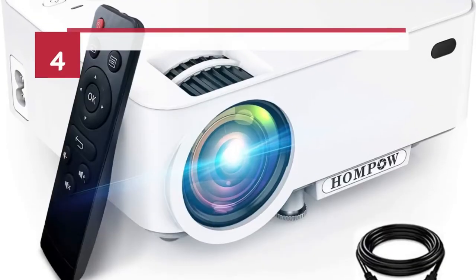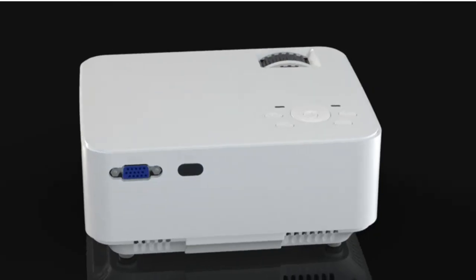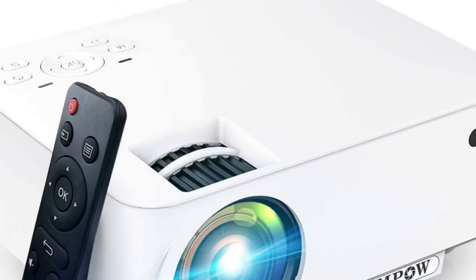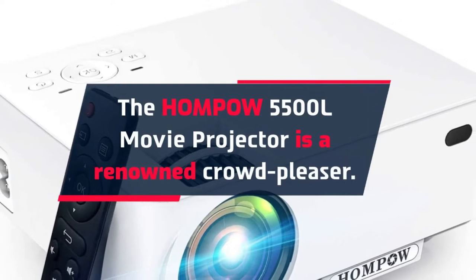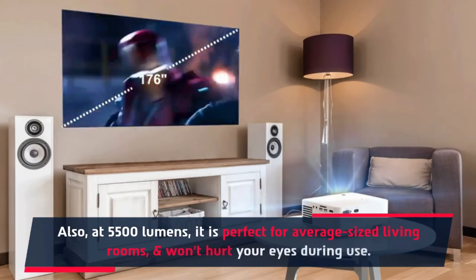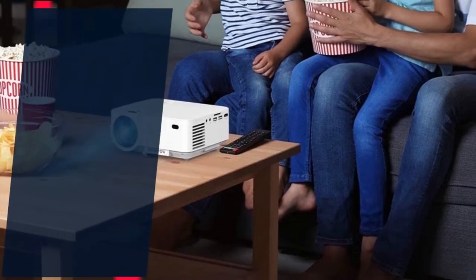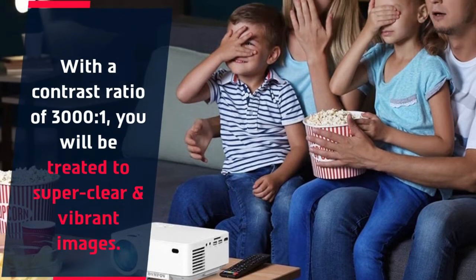Number 4: HOMPOW T20 Projector for College Students. The HOMPOW 5500L Movie Projector is a renowned crowd-pleaser. At 5,500 lumens, it is perfect for average-sized living rooms and won't hurt your eyes during use. With a contrast ratio of 3000:1, you will be treated to super clear and vibrant images.